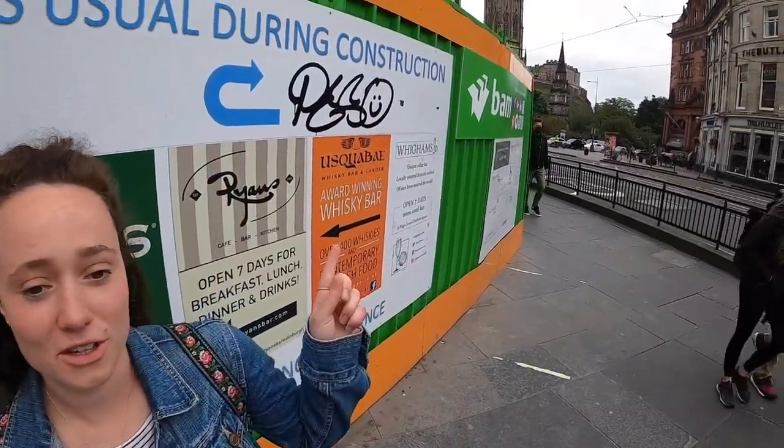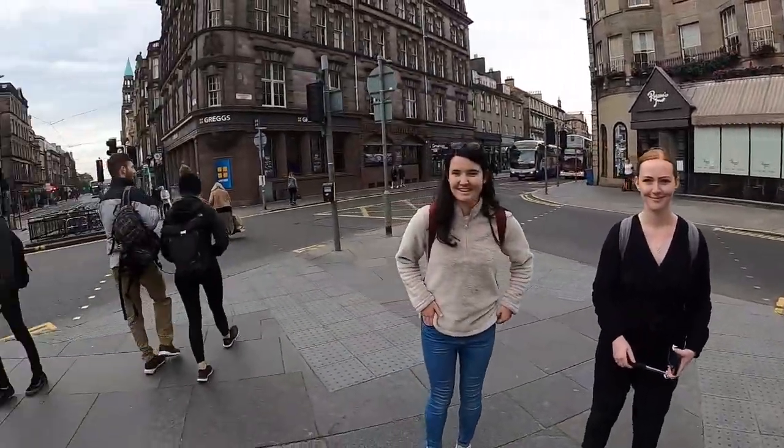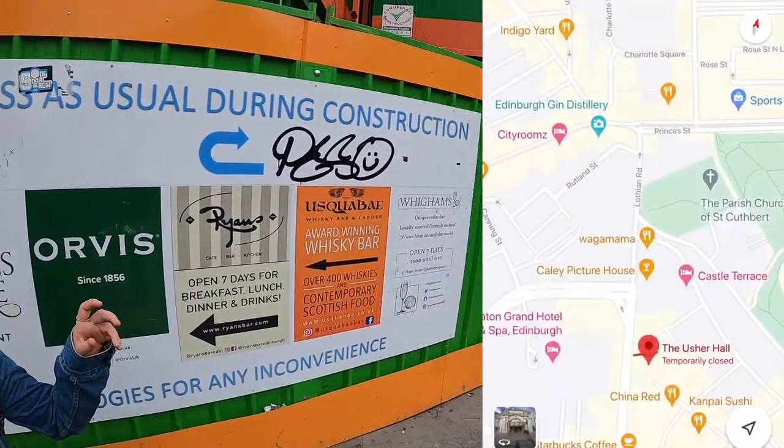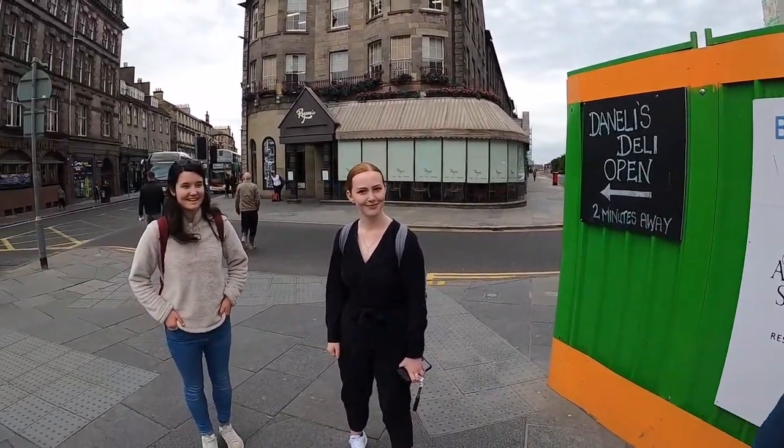We've just come down to the bottom of Lothian Road and you can see the castle. Just to point out, Haymarket is down this way. And back that way we're in the West End, with Princes Street down that way. You've got a nice view of the castle. And we're going down to Dean Village now — I've picked up another member!